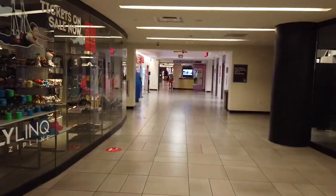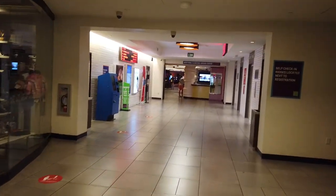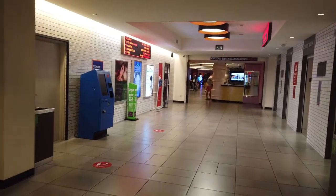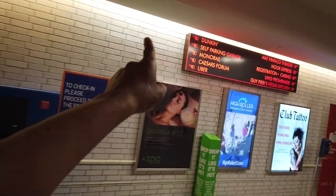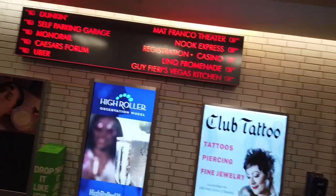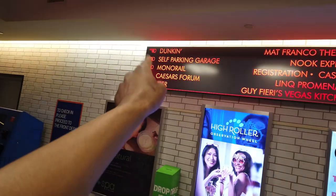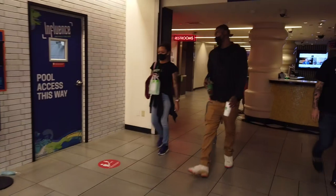Turning around from where you get the hotel elevators at, as well as where the monorail leads to, I'll go ahead and turn back around and check out the check-in area. Also notice that you're directly connected to the Caesars Forum there, and then you also have other options like the monorail, self-parking, and all that. But if you want to go to Guy Fieri's or the Link Promenade, you want to go back this way.